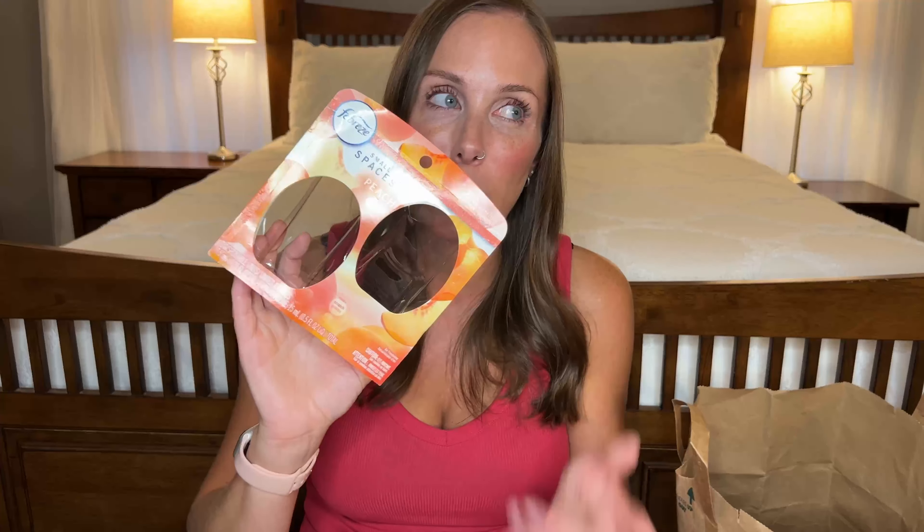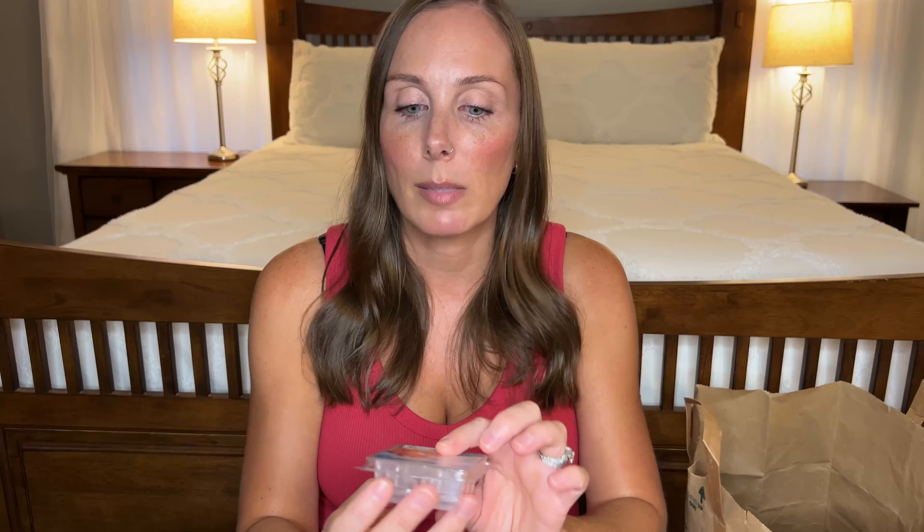Speaking of peach, I found a Febreze Small Spaces in the scent Just Peachy in here too. This one is weird — it smells good after it calms down but when you first put it in, my daughter was like 'why does it smell like nail polish in here?' Every single time I put one in the laundry room she said the same thing. It does smell like chemicals straight up, so I would not buy this one again.